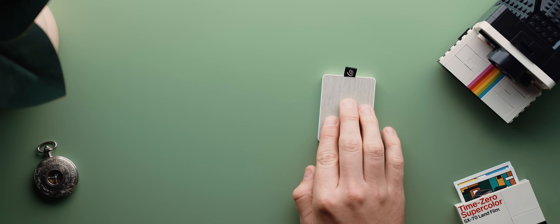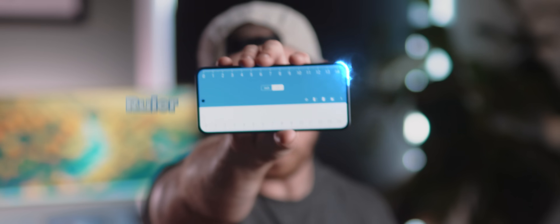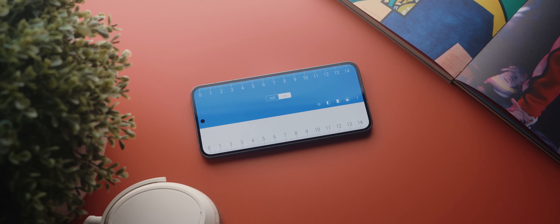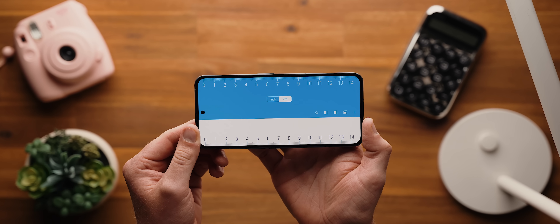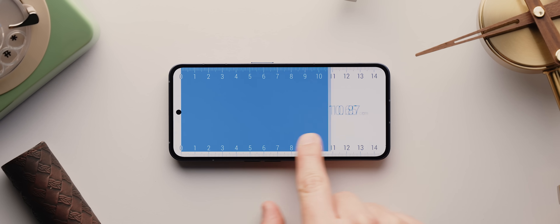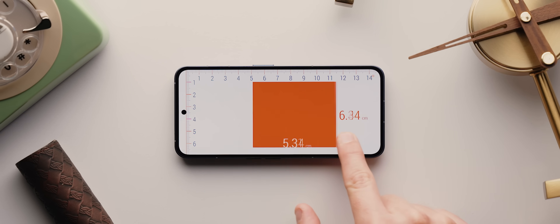You ever find yourself needing to measure something but all you've got is your phone? Well, enter Ruler, a clean lightweight application that'll get the job done. The app will automatically detect your phone's screen size and adjust the size of the on-screen ruler accordingly, and from there you can switch between a bunch of different modes that make measuring small things super quick and easy.